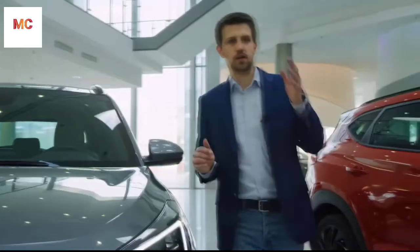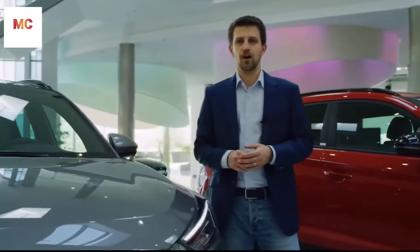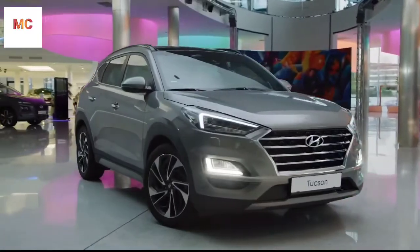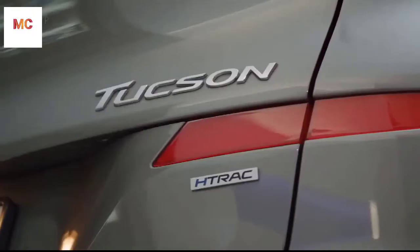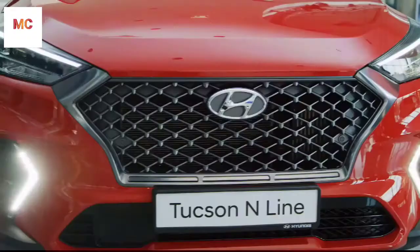The car can be equipped with the 1.6 GDI or Turbo GDI gasoline engine. On the diesel side, we have the 1.6 and the 2 litre CRDI engines. The CRDI engines are also available in combination with 48V mild hybrid, which gives the powertrain additional efficiency, reducing fuel consumption and CO2 emissions.